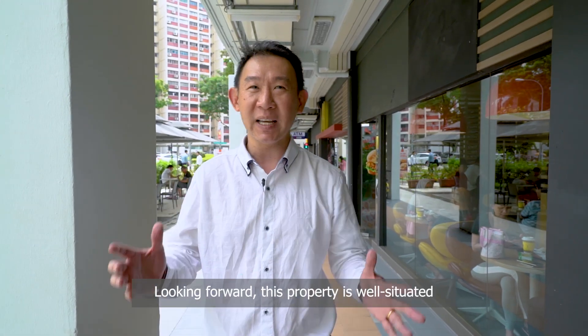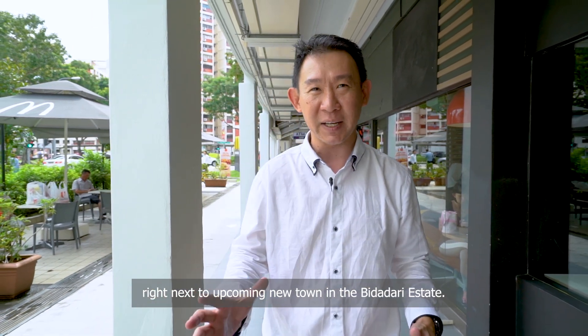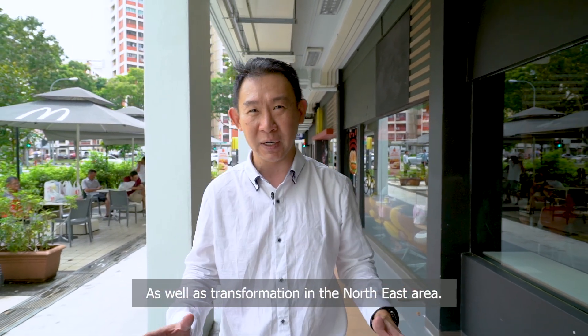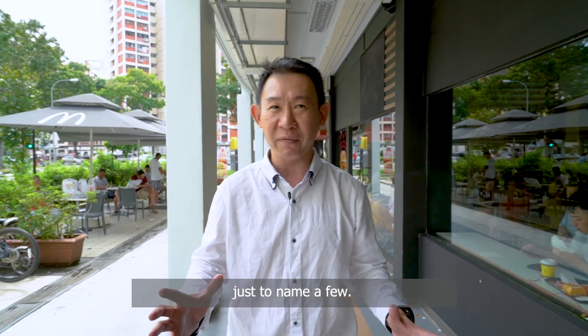Looking forward, this property is well situated right next to the upcoming new town in the Bidadari Estate, as well as transformation in the Northeast area, such as the Serangoon Saat Regional Centre, just to name a few.